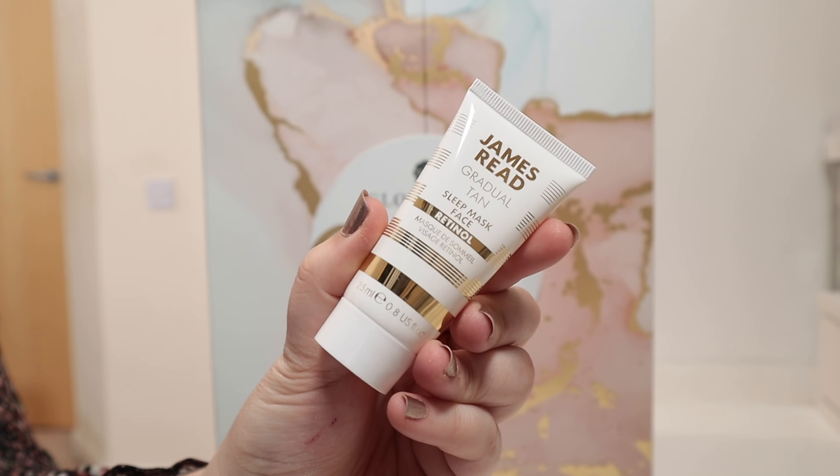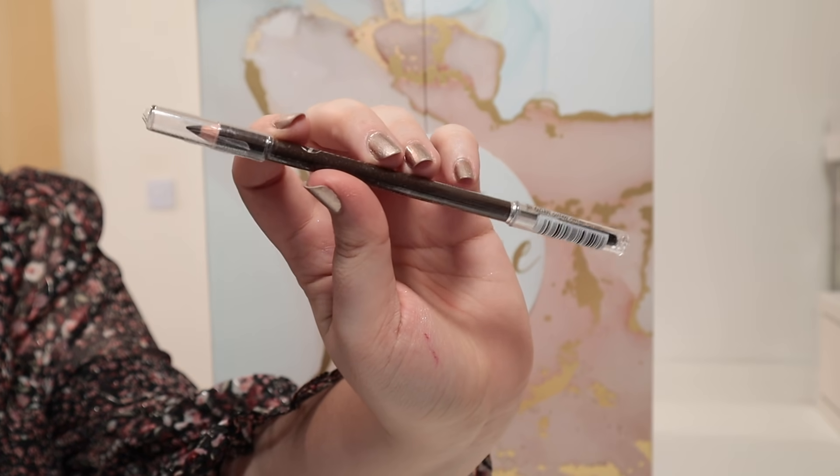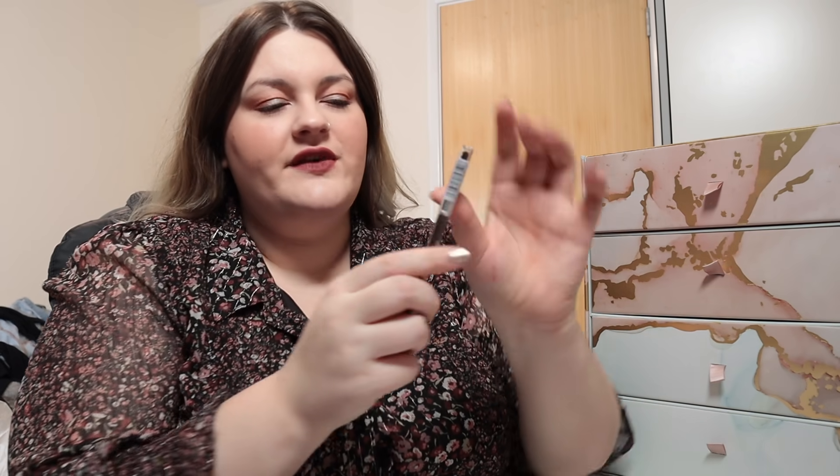Door number eight is in the second drawer — super, super light, the lightest one we've had. It is an eyebrow pencil from W7 — the Super Brows Super Definition Eyebrow Pencil. We've got a pencil on one side and a brush on the other, in the shade Brown. Eyebrow products are going to be really difficult as everyone has different eyebrow shades. I'm not going to open this because I don't really use brow products — at most I use a brow gel. So I'm going to pop this away for someone else. It's worth £2.95.